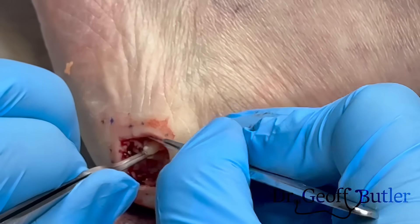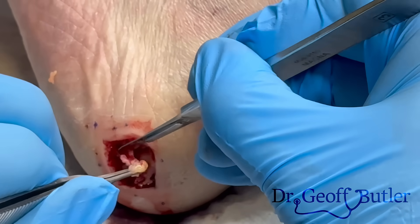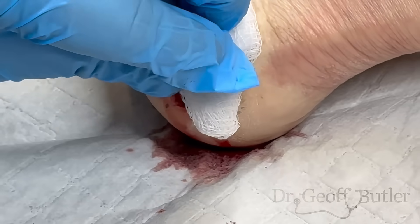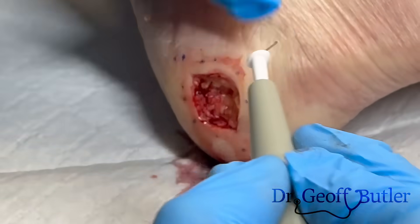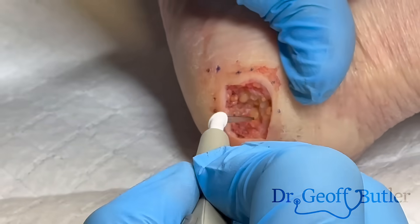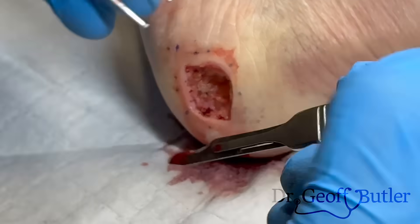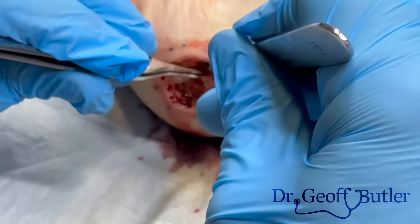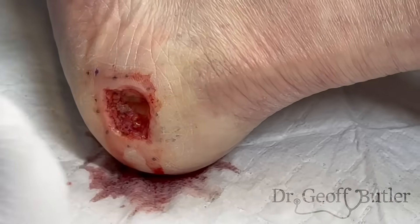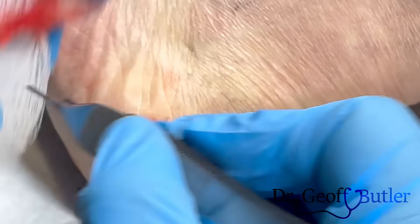That tissue is really tough. In cases like this, where I'm not quite sure of the pathological diagnosis, essentially all I'm trying to do is take down the atypical tissue back to normal tissue. You can't fully appreciate it on video, but that tissue type that's there is much, much more firm than the surrounding tissue — when I grab it, it's quite thick.